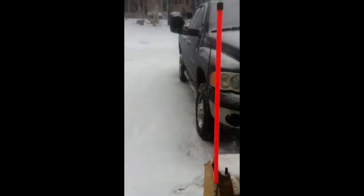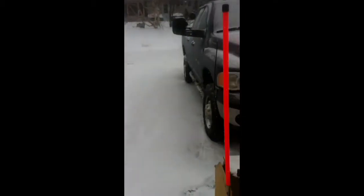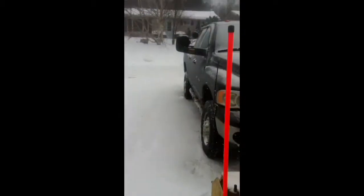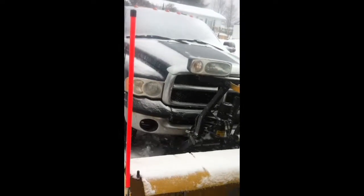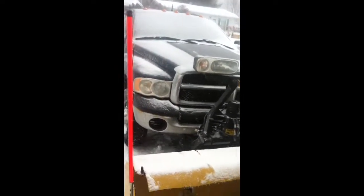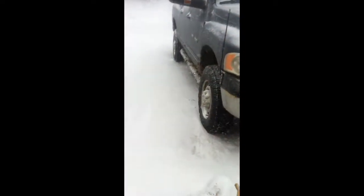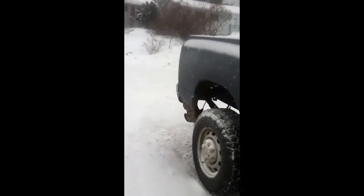Hey guys, Fazerimu here, bringing you another video. Today's going to be a cold start video. As you can see here, it's snow blowing — it's kind of cold out. Today we're going to do a cold start on my dad's work truck, a Dodge Cummins 2500. I think it's 2009. It's a 2009 Dodge Ram 2500 Diesel Cummins.